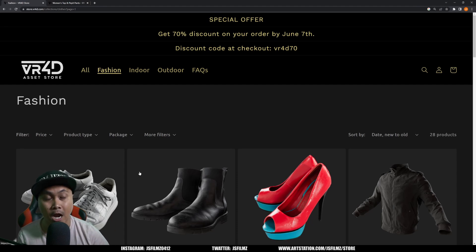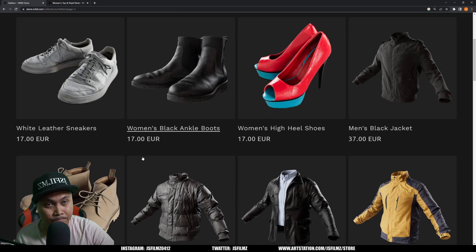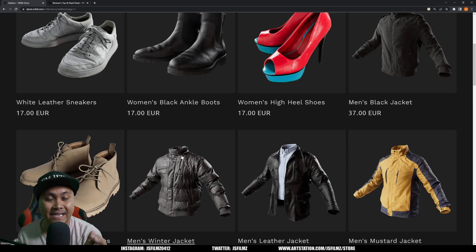If you go to store.vr4d.com you can now buy Metahuman clothes by the piece. The price is 17 euro per piece, which you might think is expensive, but if you absolutely need clothes for a Metahuman, this is actually cheap. Just the rigging portion of custom clothes alone can cost you $200, so what they're asking for here is a lot less than what custom clothes would run you.